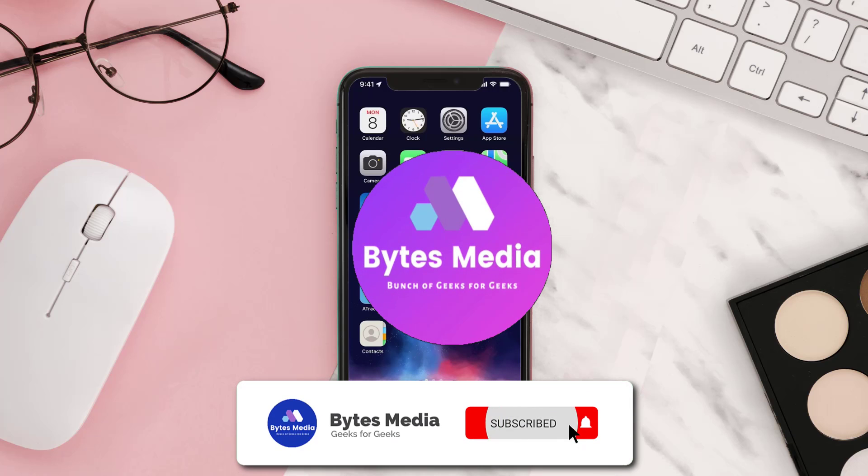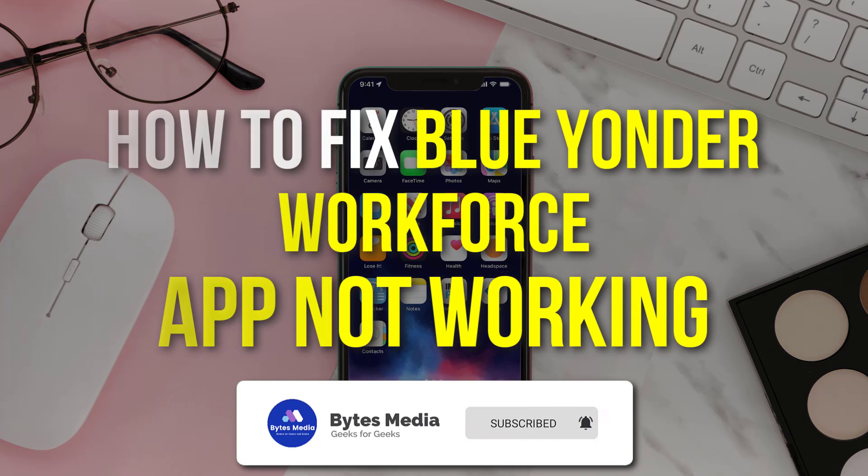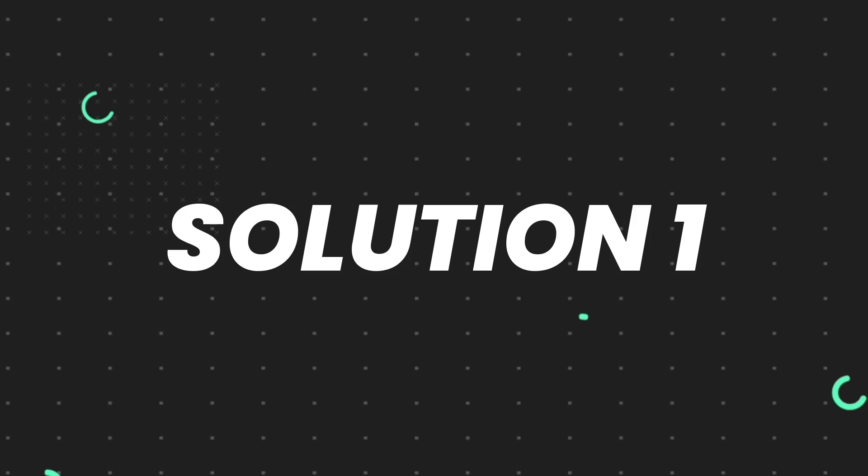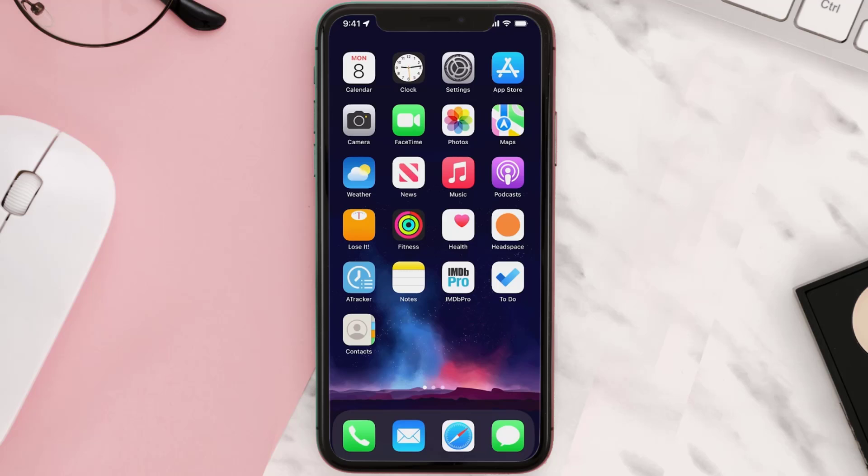Hey guys, I'm Anna and today I'm going to show you how to fix the Blue Yonder Workforce Mobile app not working. First of all, you need to make sure you're running the latest version of the app.